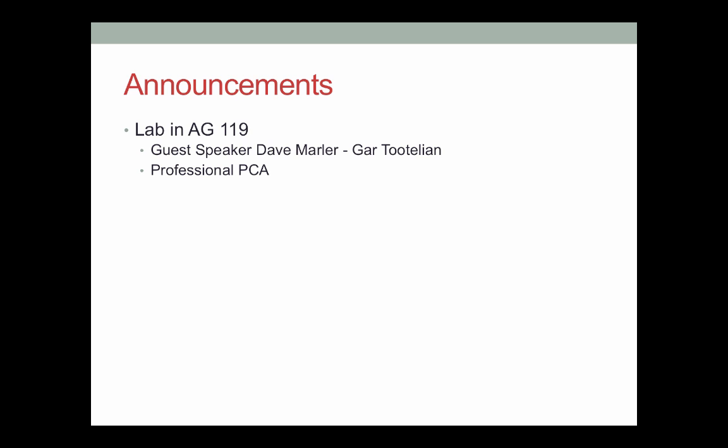There's not an assignment for this lab. It will be like the field trip last week. You come, we'll do a roll call, and you'll get attendance points.